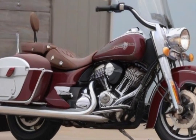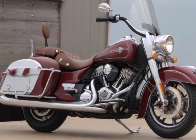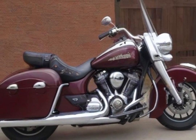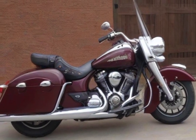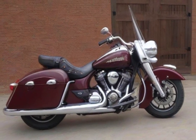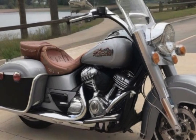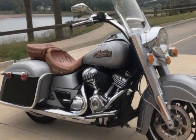Number five: Indian Springfield. With a timeless design that expertly combines power and grace, the Indian Springfield is a long-distance riding marvel. Because of its touring accessories, it's the best option for long highway drives. The engine that powers it is the well-known Thunder Stroke 111 air-cooled engine, a powerful machine that produces an amazing 120 pound-feet of torque for quick acceleration.